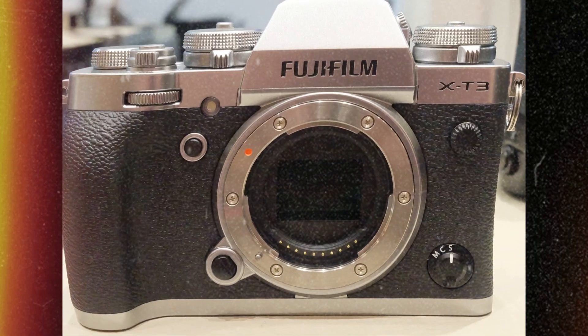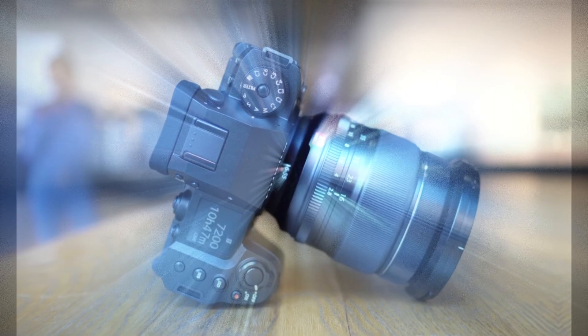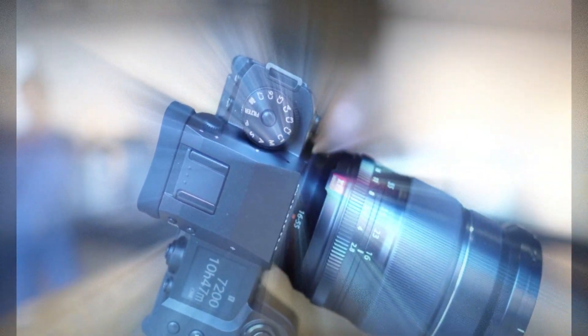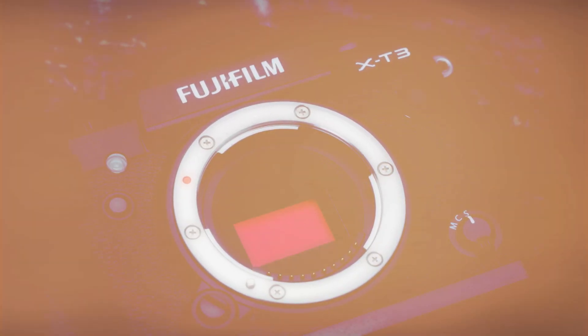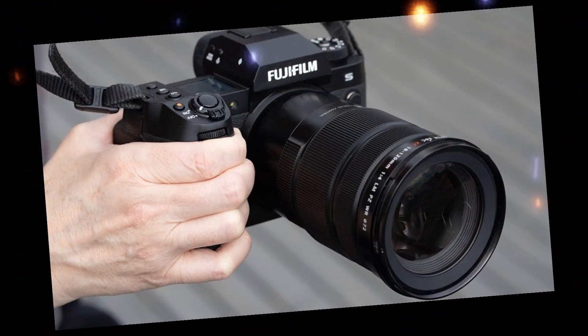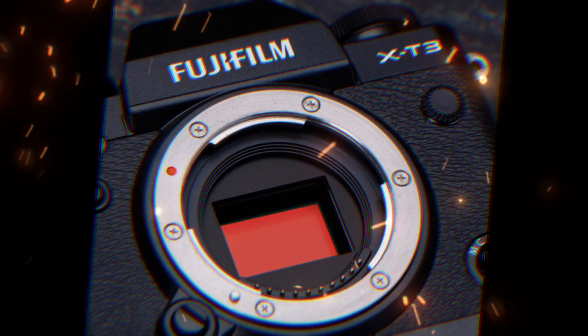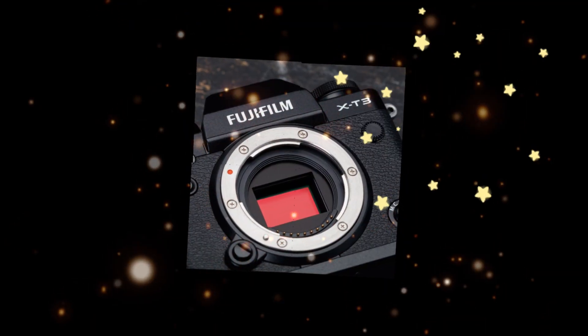In-body image stabilization — IBIS stability redefined. Addressing a key limitation of its predecessor, the X-E5 is expected to feature 5-axis in-body image stabilization with up to 7 stops of compensation. This improvement is a game-changer for photographers who shoot handheld or in low-light conditions, resulting in sharper images and smoother videos, even without the support of a tripod.